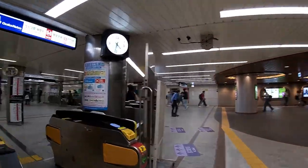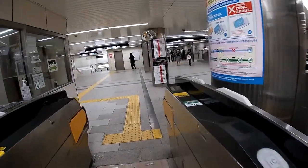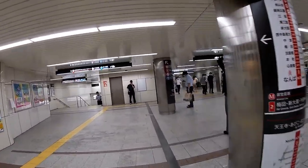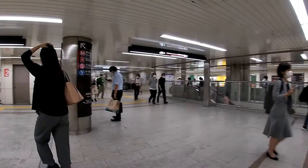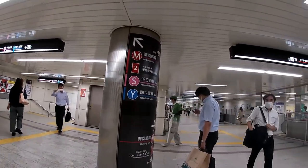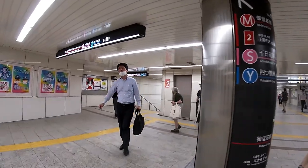I'm at Namba station. All the stations are coded in Osaka — I'm at M20. Insert your ticket and take it out, and hang on to your ticket because you're going to need it when you exit. I've never been to this station before, but I know I need to find the Midosuji line, which is to my left.